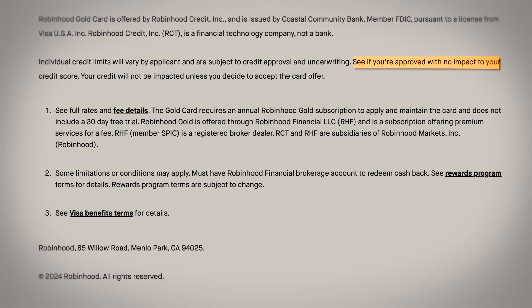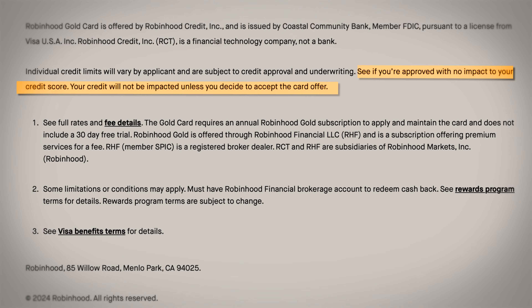According to their website, you can get pre-approved for this card with no impact on your credit unless you decide to accept the card offer. Which is nice because you'll have an idea of whether you qualify for the card or not before getting a ding on your credit.